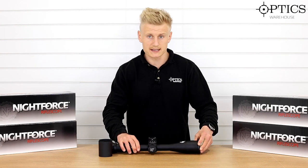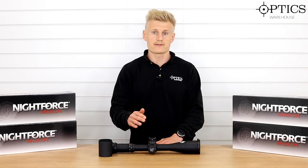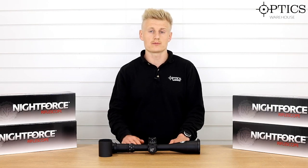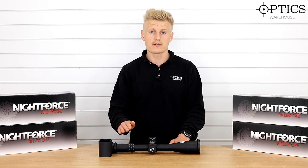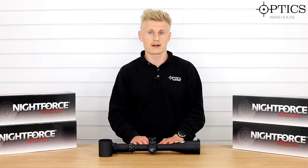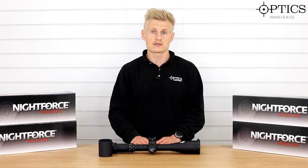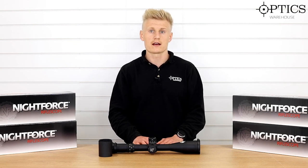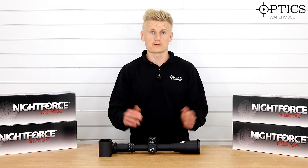In this Attacker series you've got the 7-35 — this one here is the first focal plane version — and they also do a second focal plane version which is slightly cheaper. Within the Attackers you've also got the 4-16x50, the 4-16x42, and two options in the 5-25: the first and second focal plane, again with multiple reticule choices.